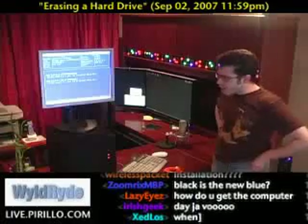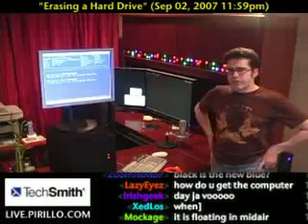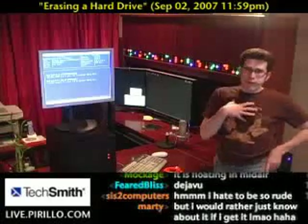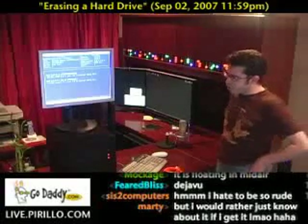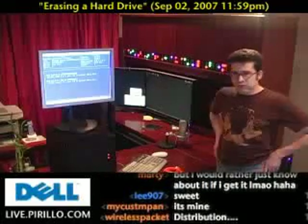When we reach 10,000 subscribers in our YouTube channel, we'll make a drawing, and then someone at complete random will get the computer. And that's my way of saying thank you for supporting everything that we're doing, trying to help people with their hardware, software, and Internet problems at live.perillo.com.